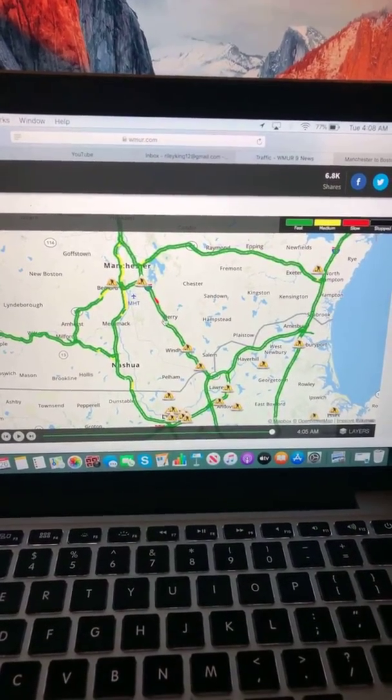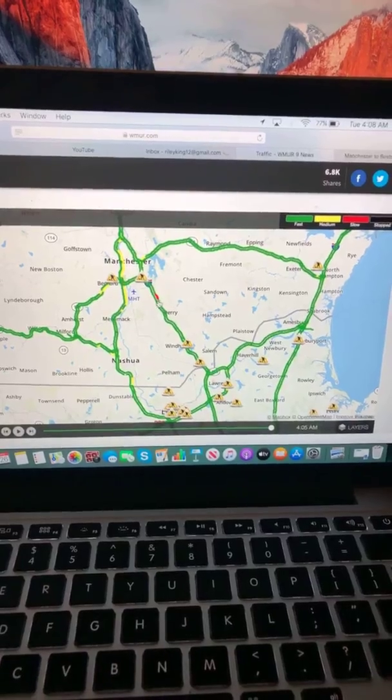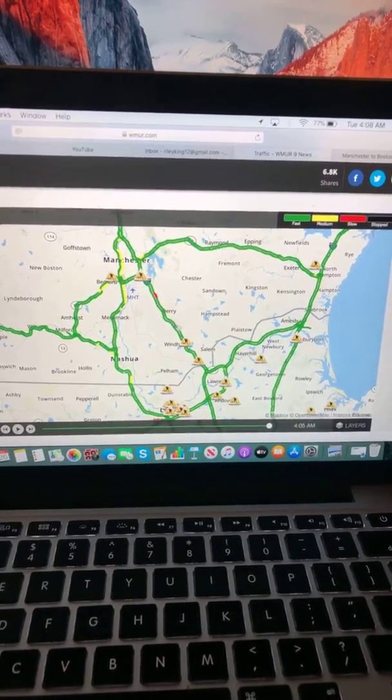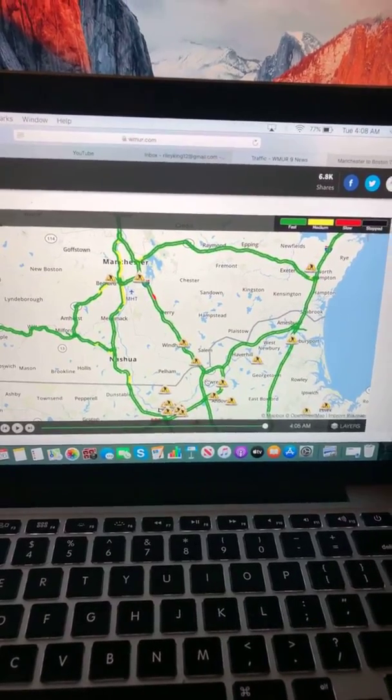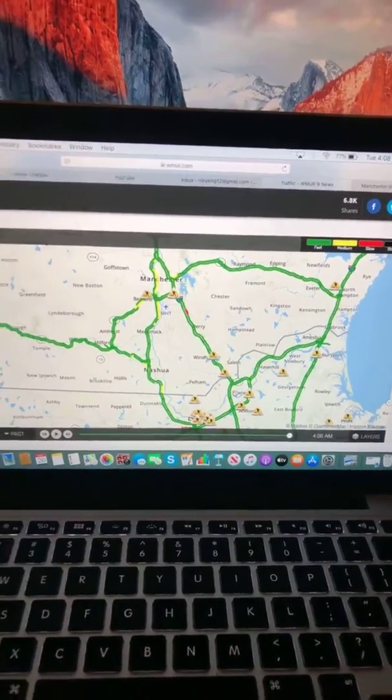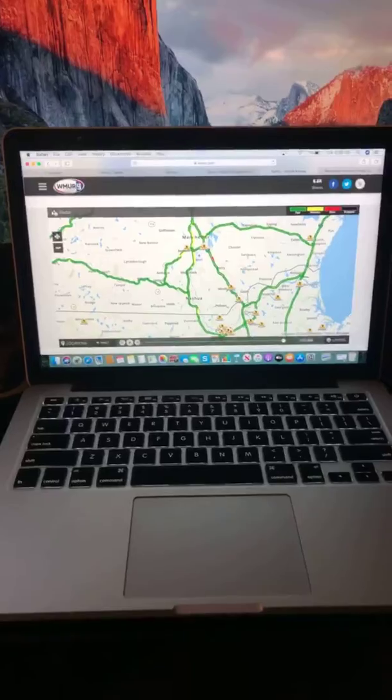Manchester, Londonderry — smooth sailing with a little spot of slow traffic. Windham, smooth sailing. Salem, smooth sailing. Into the border of Massachusetts. And that is a look at your morning traffic map this morning.